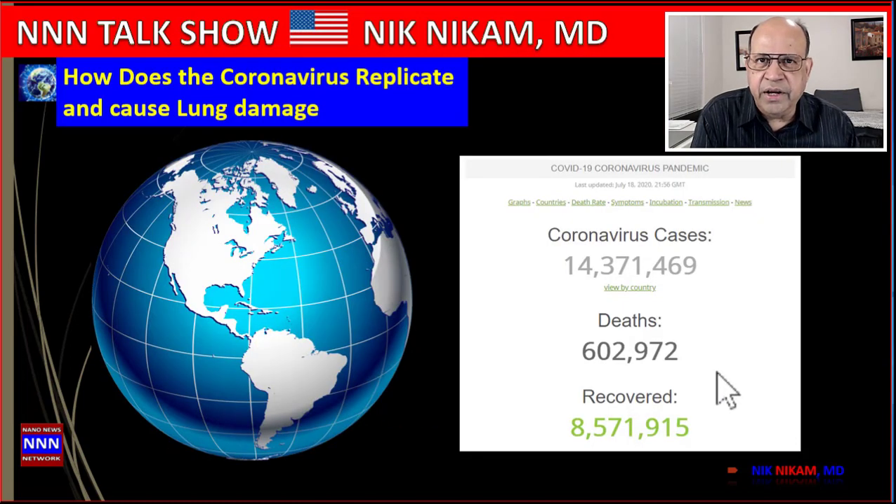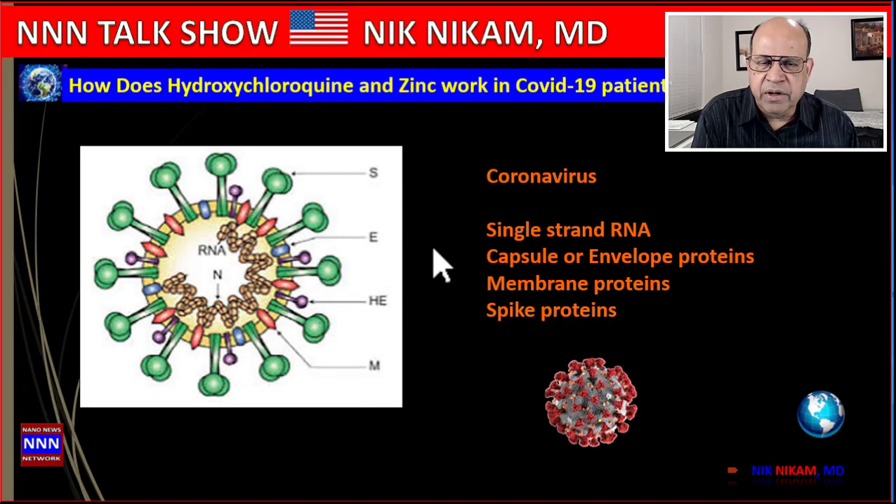As of July 18, 2020, more than 14.37 million people have acquired coronavirus infection across the globe, which has resulted in more than 600,000 deaths, and 8.57 million people have recovered.